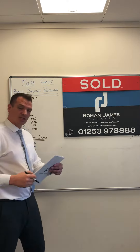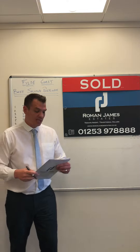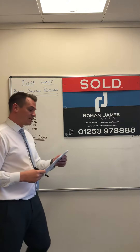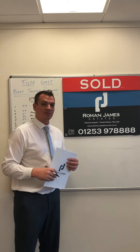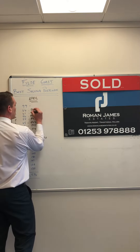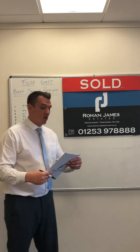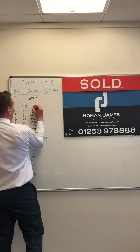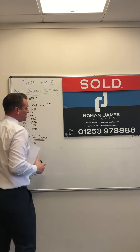Where it gets really interesting is the top three. In third place was FY4, a really popular postcode with a lot going on at the minute — 61 sales. In second place, the second best performing for sales agreed in April, was Lytham St. Anne's, FY8, with 64 sales. Leaving just one postcode — which seems to be becoming a common theme — FY5, a big area geographically and very popular, with 99 sales, representing 21.9% of all sales agreed for April.